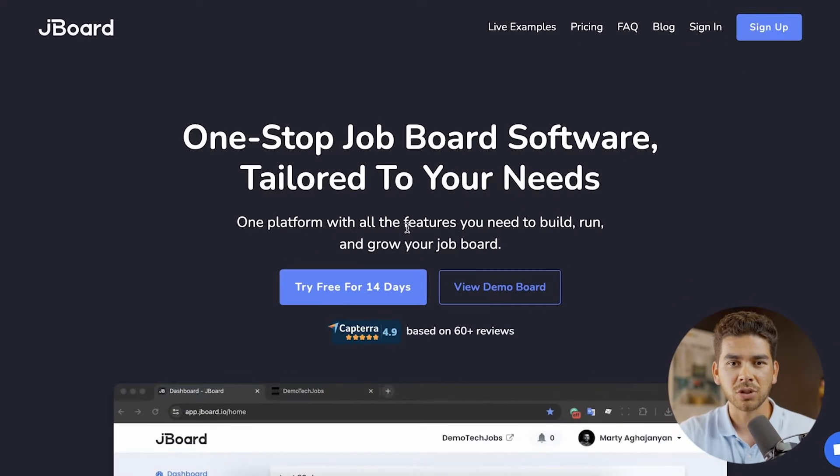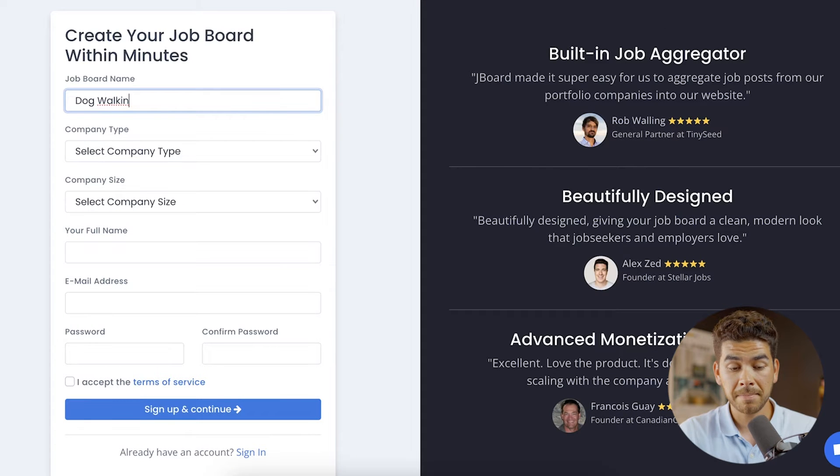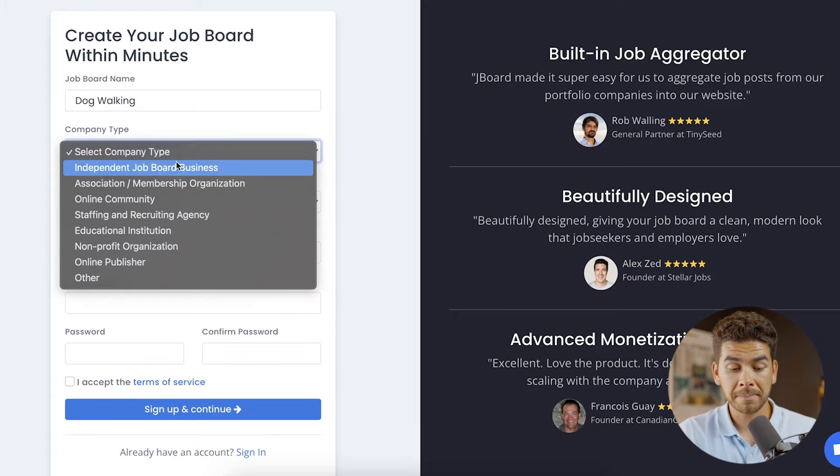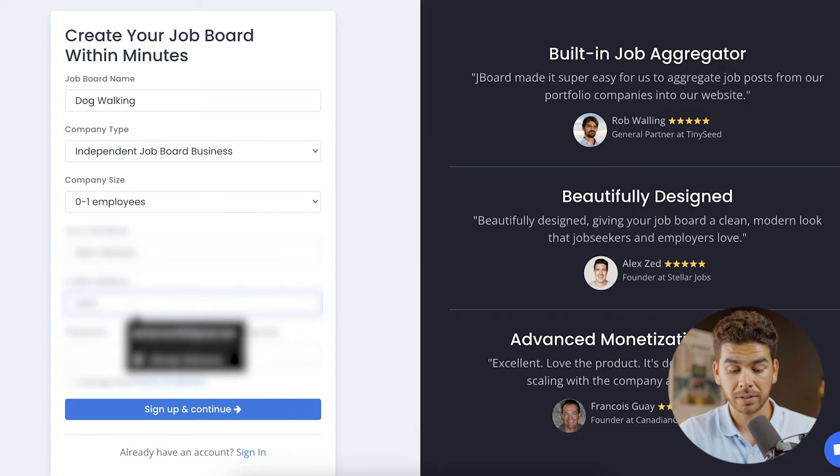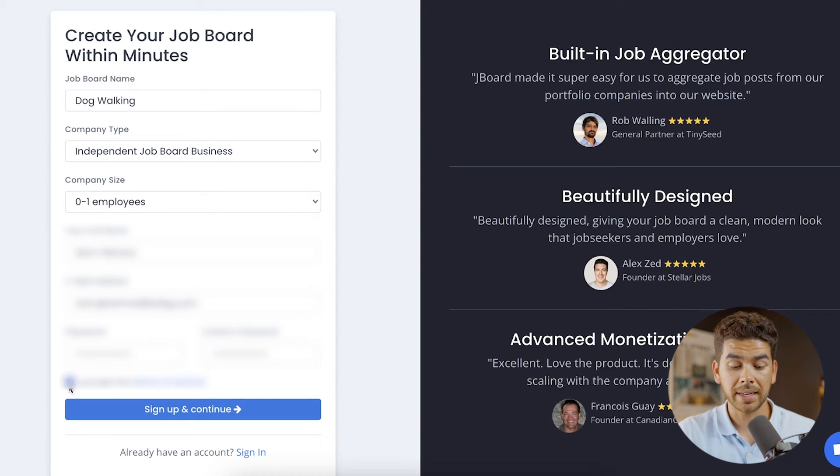Go ahead and click on that link down below in the description — it'll bring you to the Jayboard page where you can start your 14-day free trial. Click 'Start Free Trial for 14 Days,' then give your job board a name, select your company type and company size, enter your full name, email address, and a password, then accept the terms of service and click sign up to continue.